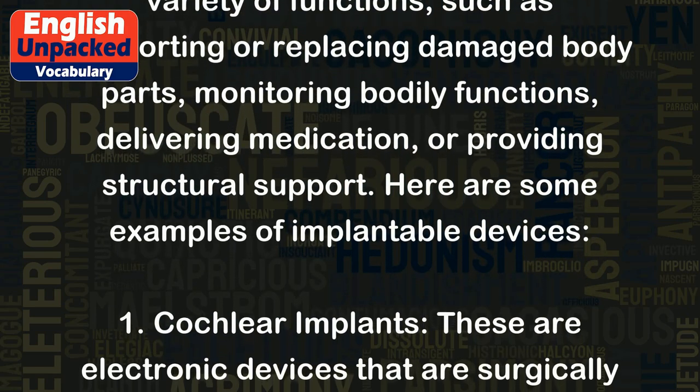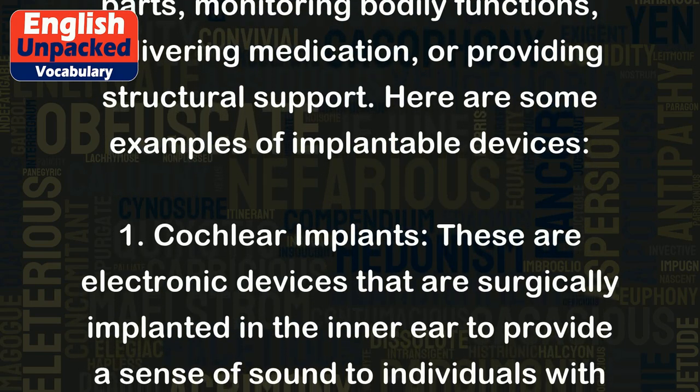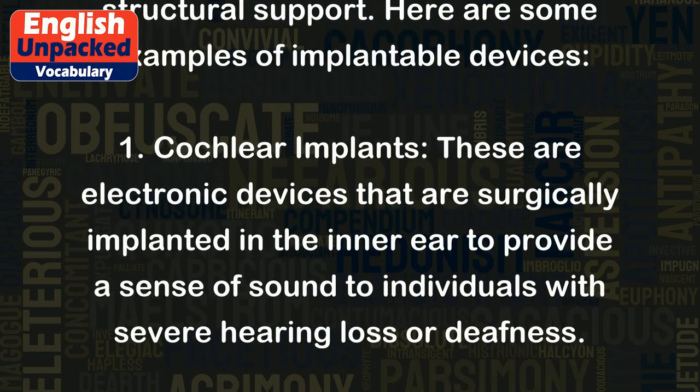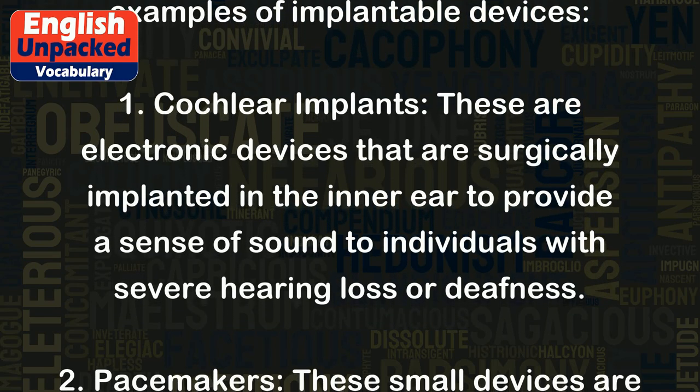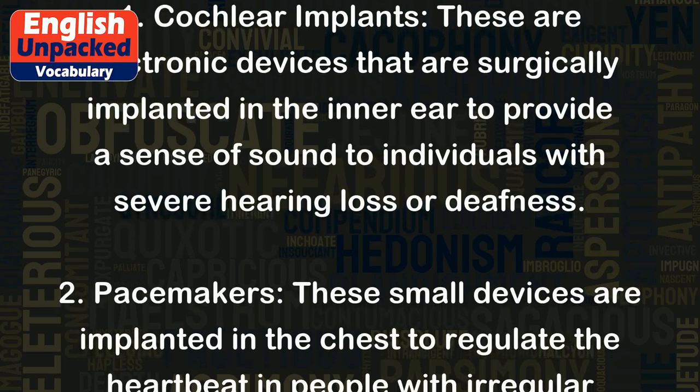Here are some examples of implantable devices. 1. Cochlear implants. These are electronic devices that are surgically implanted in the inner ear to provide a sense of sound to individuals with severe hearing loss or deafness.